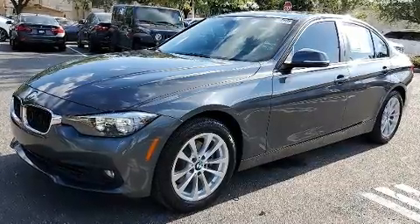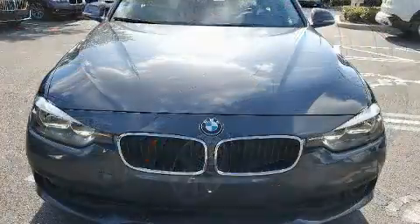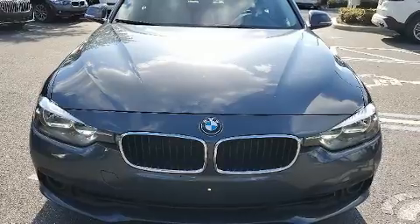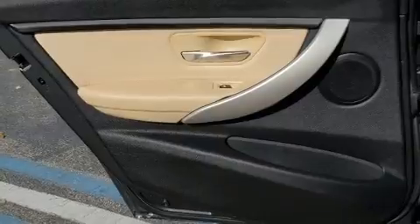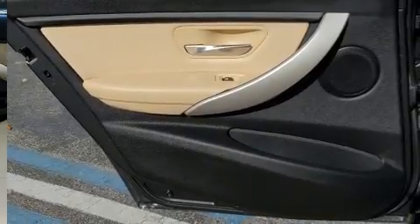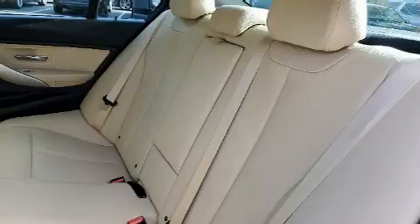BMW prioritized handling and performance with features such as a tachometer, adjustable headrests in all seating positions, front fog lights, rain-sensing wipers, and much more. Audio features include a CD player with MP3 capability and nine speakers providing excellent sound throughout the cabin.